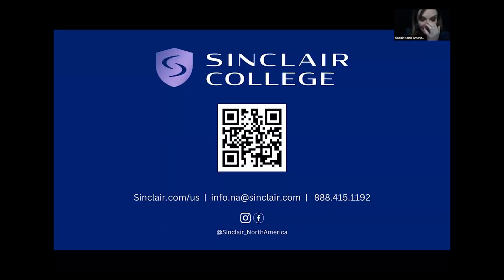And that's all. If you want to get in touch with us, you can scan the QR code to go directly to our website. You can contact us at sinclair.com/us, or info.na@sinclair.com. Our Instagram is Sinclair North America, or you can call us at 888-415-1192. We're always here for questions. If you're new to combination approaches, it can be a little nerve-wracking in the beginning, but we're always available.